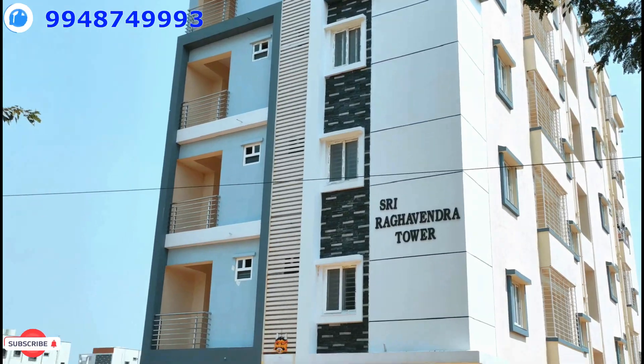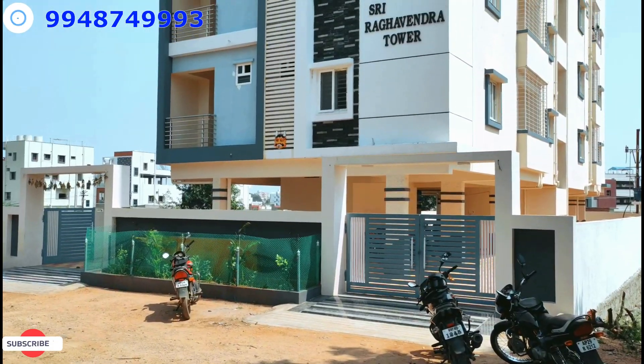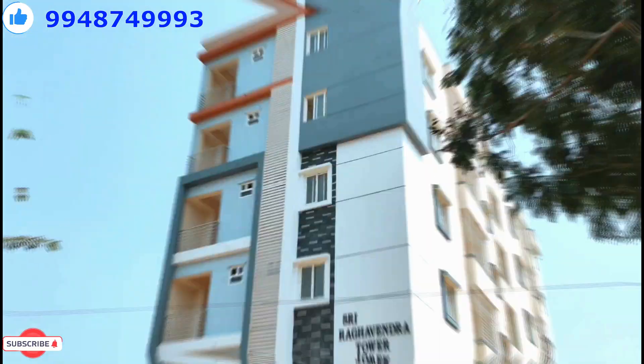If you want to find the location, you can find it in the description. Thank you for watching. Please subscribe to BMR Properties. Like and comment.